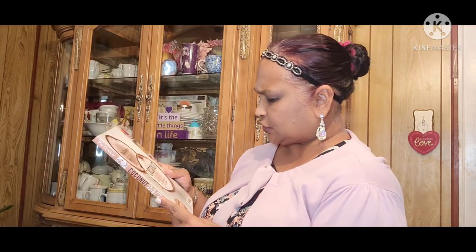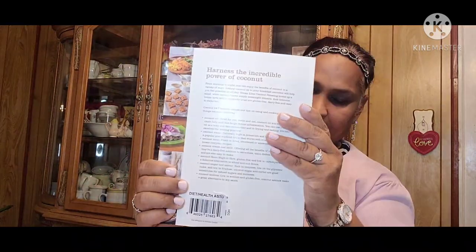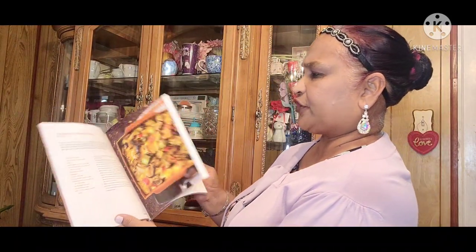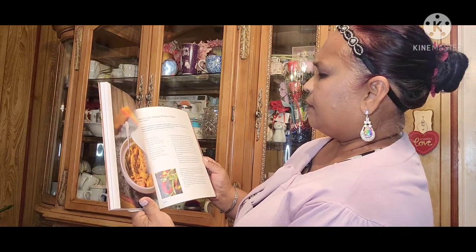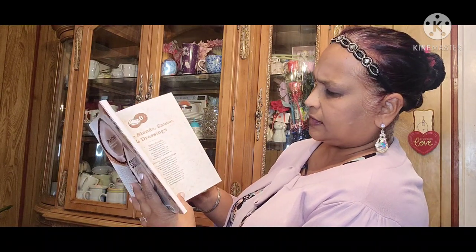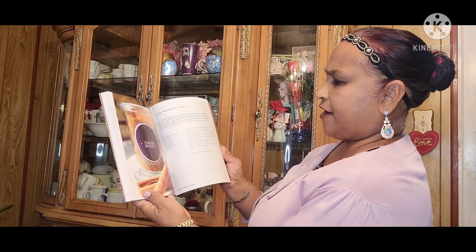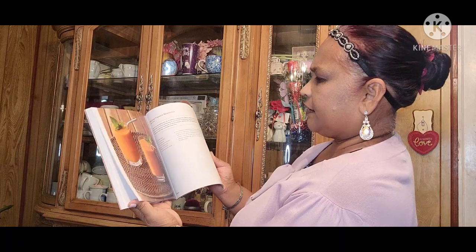The other book I picked up is Coconut 24/7 by Pat Crocker — 24/7 easy ways to look and feel better, priced at $24.99. It's called 'Coconut: The Tree of Life' and inside has things like roasted vegetable frittata and citrus cabbage salad with orange coconut dressing. Really really pretty book.